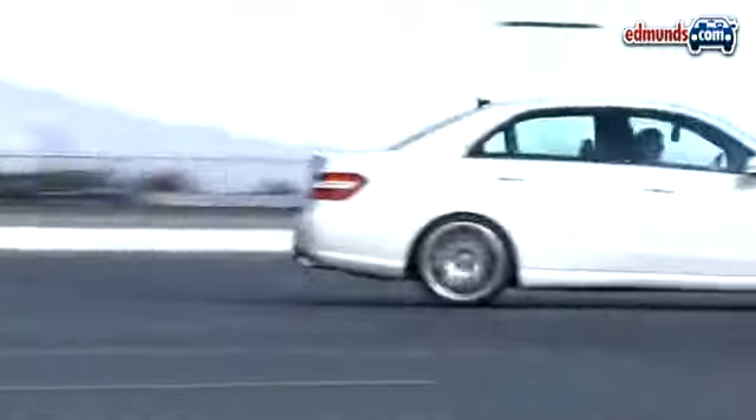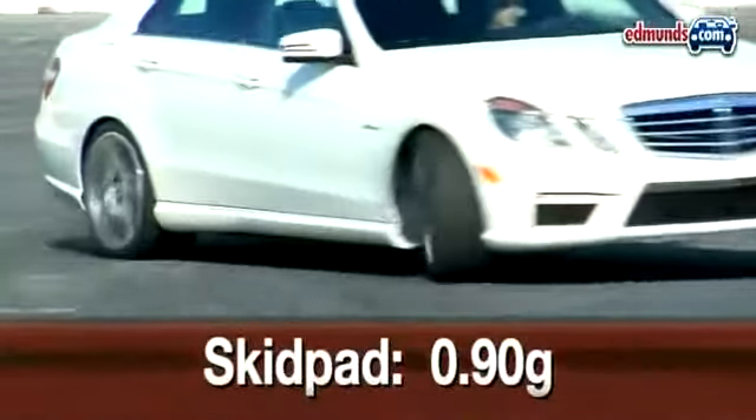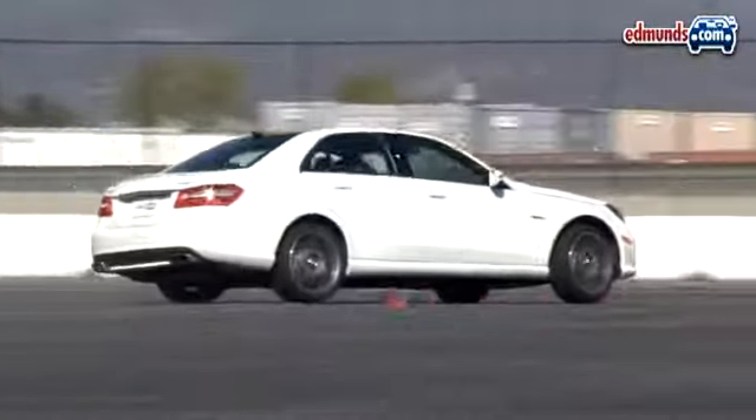We then drove the E63 to its grip limit, which yielded a 0.90 g average around our skid pad. Not bad for a 4,341-pound sedan.